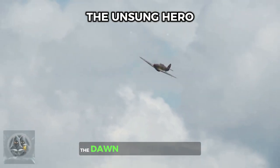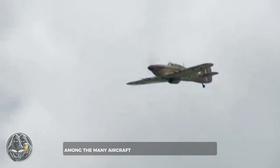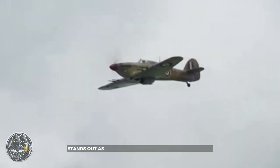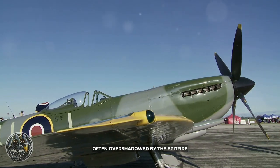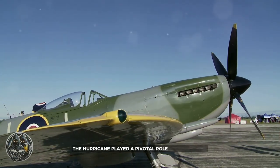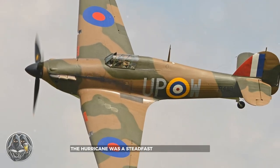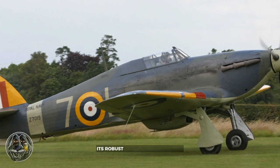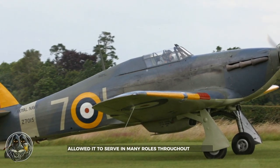The Second World War witnessed the dawn of a new age of aerial combat. Among the many aircraft, the Hawker Hurricane stands out as a symbol of resilience and effectiveness. Often overshadowed by the Spitfire, the Hurricane played a pivotal role in the conflict. From Britain to North Africa, the Hurricane was a steadfast defender of freedom, its robust design and versatility allowing it to serve in many roles throughout the war.